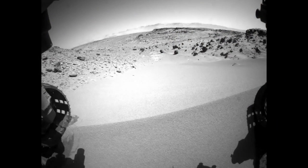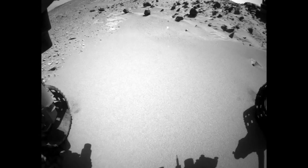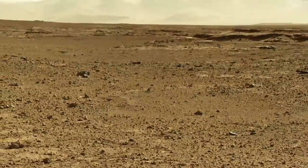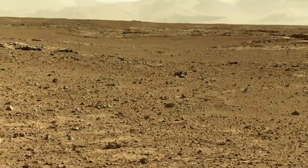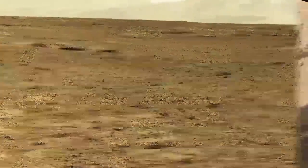Hi, my name is Matt Heverly. I'm a Rover driver and this is your Curiosity Rover Report. The Rover recently drove over a sand dune we called Dingo Gap, in order to get to an area on the other side known as Moonlight Valley. This area has much gentler terrain with fewer sharp rocks.